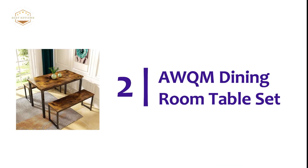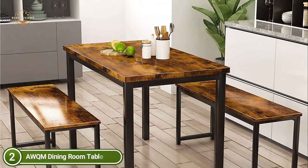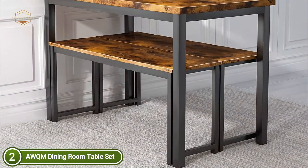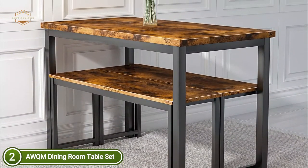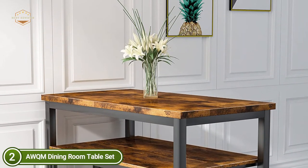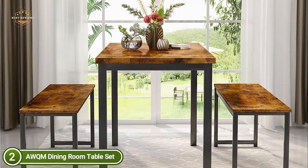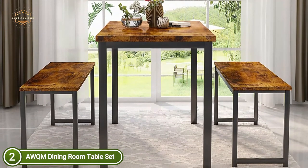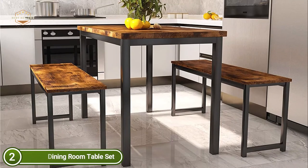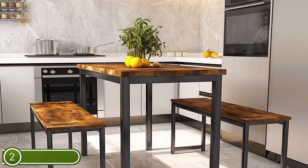Number 2 in our list is the AWQM Dining Room Table Set. The dining table is constructed from MDF wood board and a metal square tube with a rich grain finish to provide greater durability and stability. The benches can both be easily hidden under the table, making them more space-saving and practical when not in use. The dining table and chairs set comes with a large table and two benches. This modern and sleek design lets these three pieces effortlessly fit in any space within your home and are suitable for smaller areas. It is easy to put together with thorough installation instructions and well-organized packaging. The dining table seats four and includes a frame made of steel with a wooden tabletop. The seats are water-resistant, durable, and easy to clean using a damp cloth in the event of spills or mess.